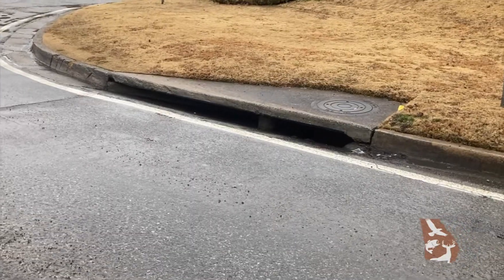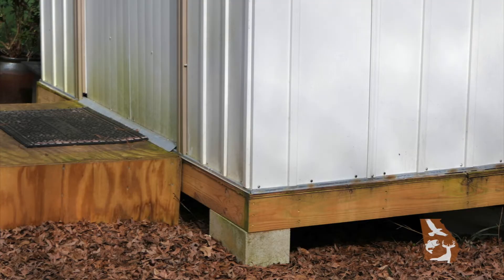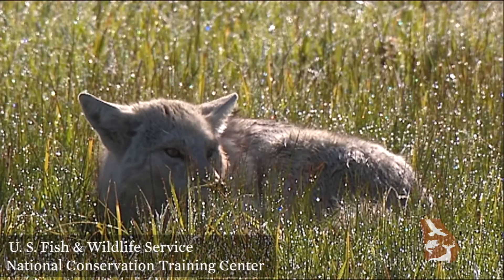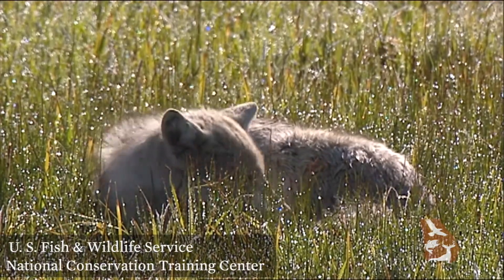Since these wild animals readily adapt to urban and suburban areas, they sometimes make dens in surprising places, such as storm drains, under backyard sheds, in eroded areas by driveways, and even in crawl spaces. By learning more about foxes and coyotes, you'll have a better idea of what to do or not do if you see them in your yard.